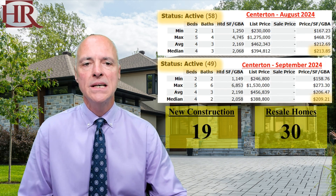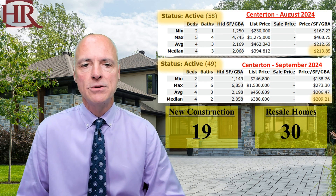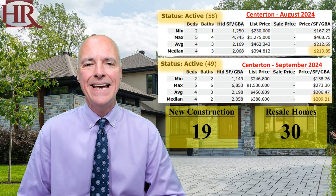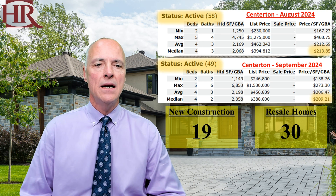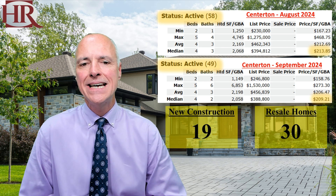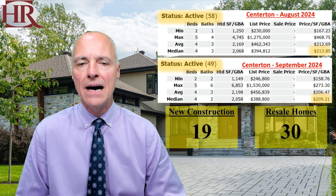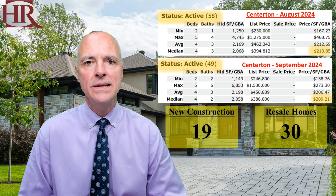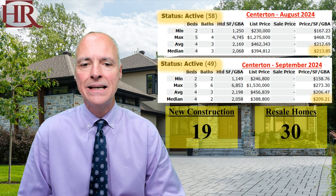Let's move over to Centerton. This time last month, Centerton had 58 houses for sale at $213 per square foot. Today, they have 49 houses for sale at $209 per square foot, with 19 new construction homes for sale and 30 resale homes. So an increase in resale homes and a decrease in new construction in Centerton.